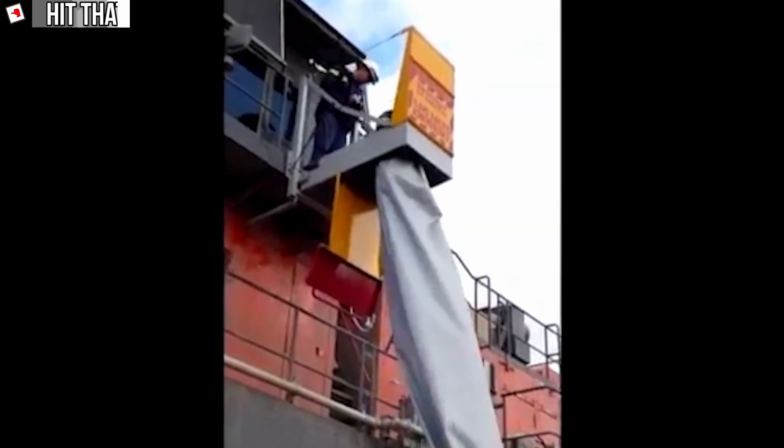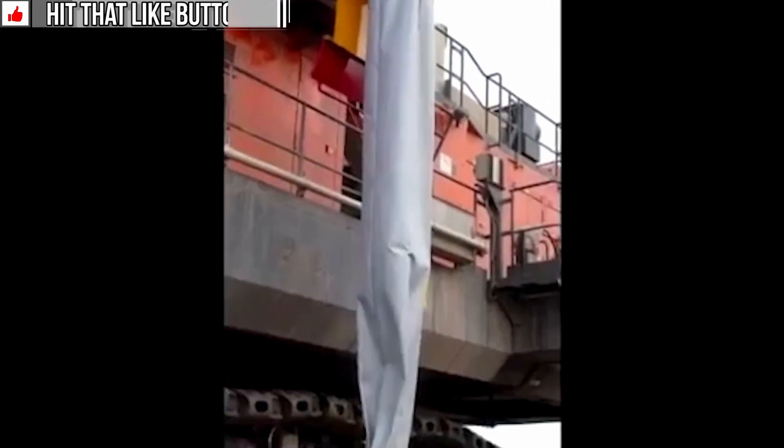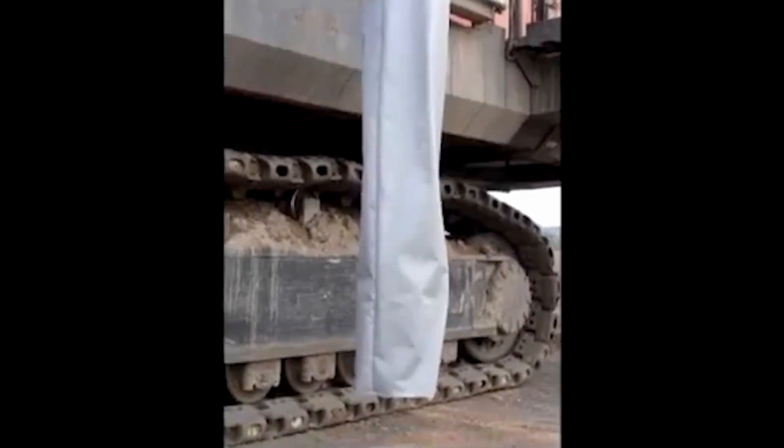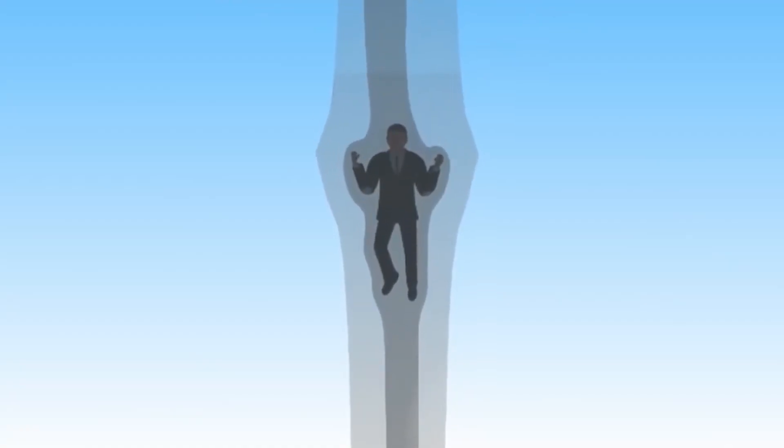How descending the chute works is quite simple — the evacuee will sit on the edge of the chute and start sliding down in a seated position. As they push their arms and legs outwards, the more pressure that is applied, the slower they will descend.